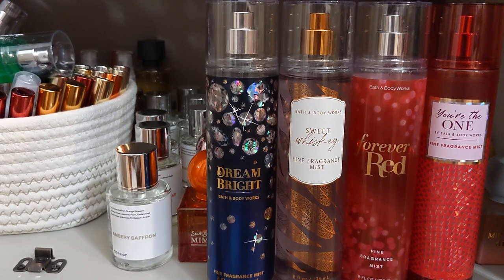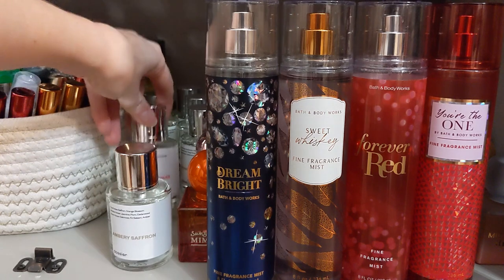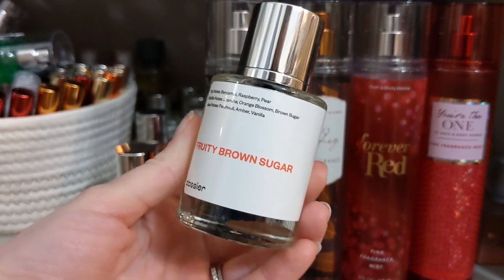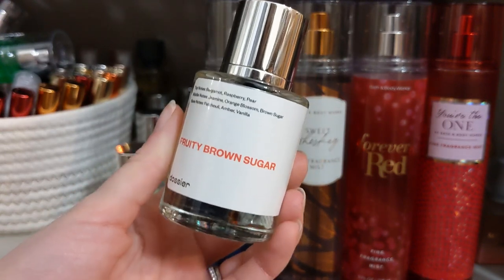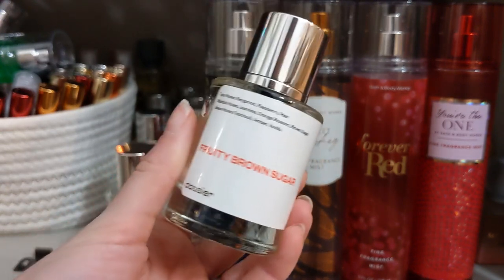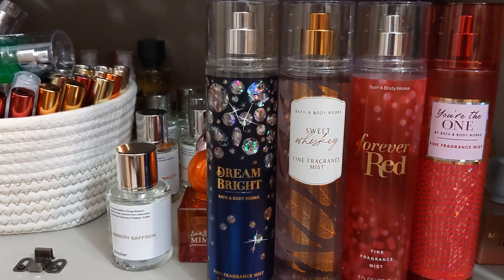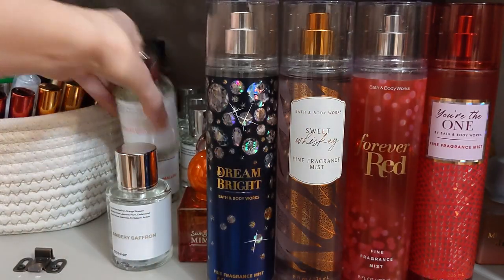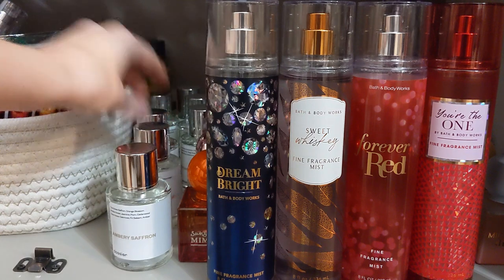Another Dossier honorable mention is Fruity Brown Sugar, inspired by YSL's Mon Paris, which is $100 — and you can get this one for $29. I can't get enough of this one. It's fresh because of the bergamot, plus floral, amber, and vanilla. I think florals with vanilla just screams bougie — that one is absolutely fabulous.